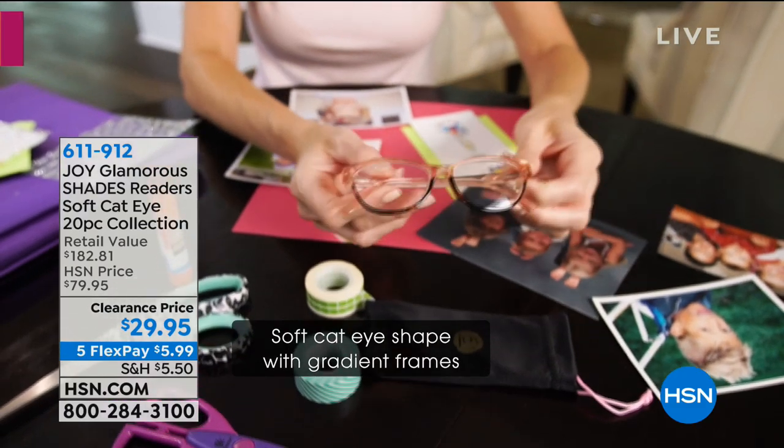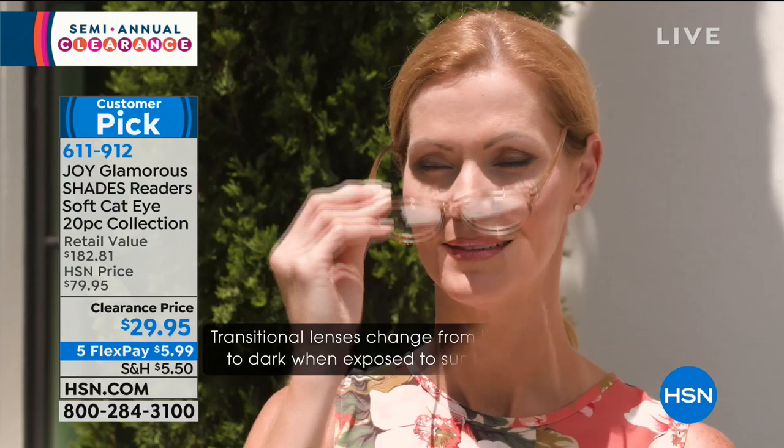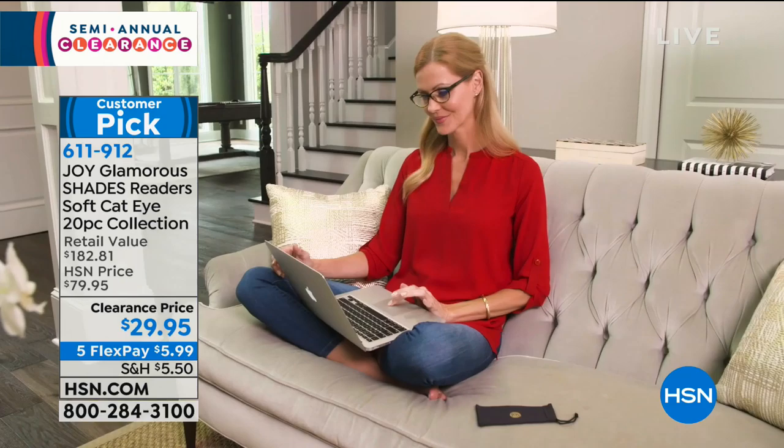Readers — and I know there are millions of you out there who feel exactly the same way — we have such a wonderful special for everyone: a 20-piece collection of a customer pick favorite. I think they're the highest fashion, coolest ones we've ever done.